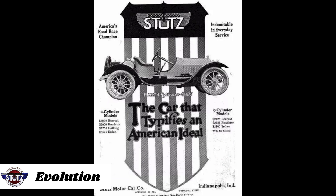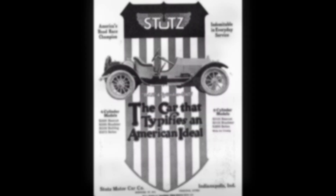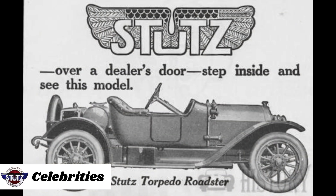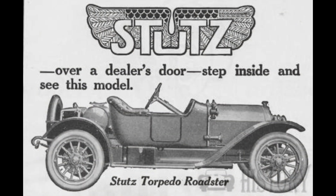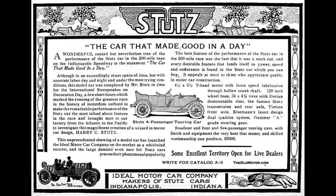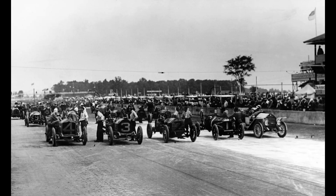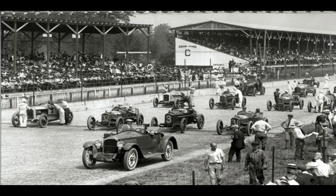In the years following its introduction, the Stutz Bearcat underwent several evolutionary changes. Performance improvements and various enhancements were made to both the engine and chassis. The Stutz Bearcat became a symbol of luxury and sophistication and quickly found favor among celebrities and wealthy individuals. Its reputation for style and performance made it a coveted status symbol during the Roaring Twenties. The Stutz Bearcat's impact extended beyond automotive design — it became a cultural icon, featured in literature, music, and film, symbolizing the freedom and excitement of the era and making it an enduring symbol of the jazz age.